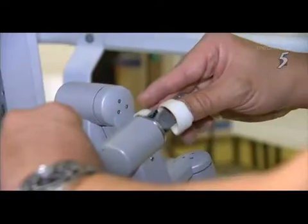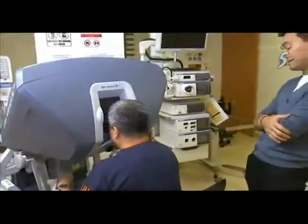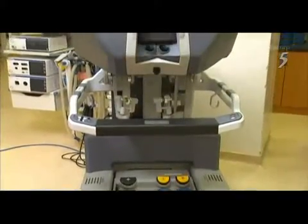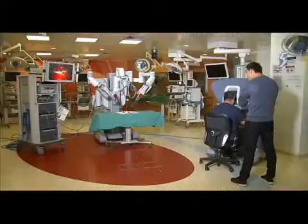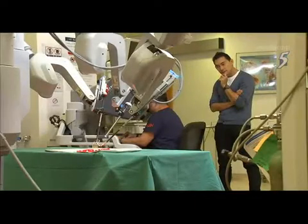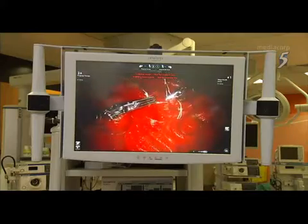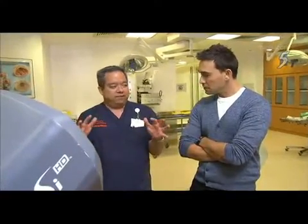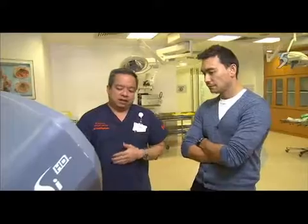Dr. Ng walked Paul through to give a better understanding of the system. First up, the control center — where the surgeon sits and conducts the entire surgery. The surgeon has two goggle-like vision ports, because what the left eye and right eye see are different. The camera head has two separate cameras, giving the surgeon a 3D field of view in high definition, 1080p full high definition.